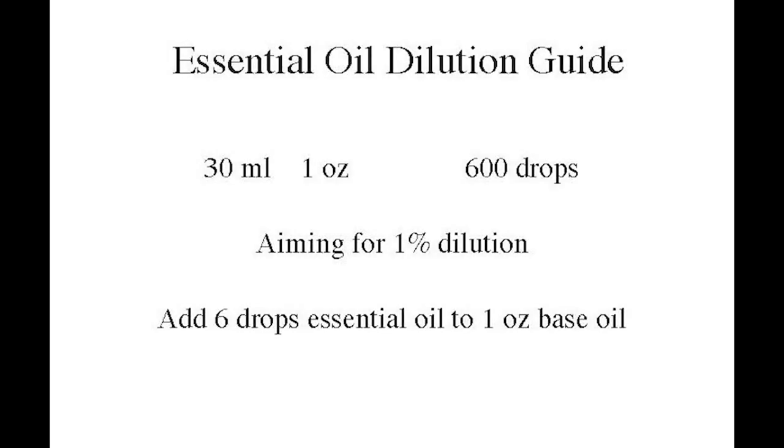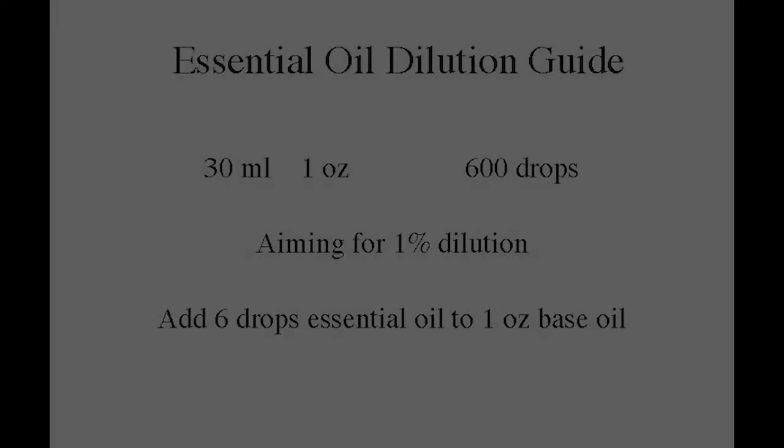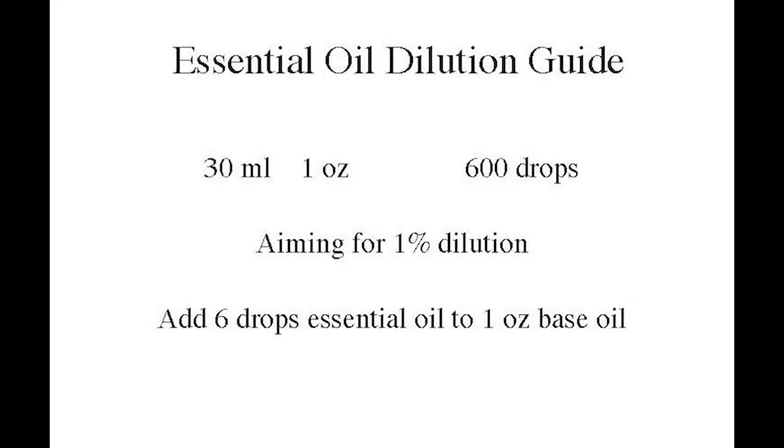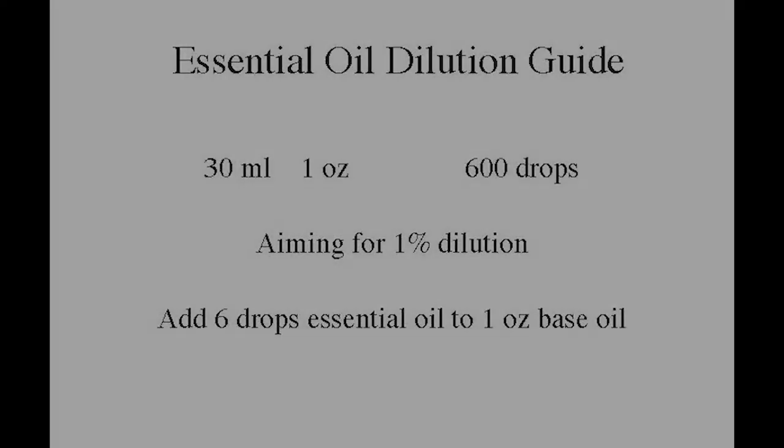You can use the rule-of-thumb drops instead. In 30 milliliters (about one fluid ounce) there will be roughly 600 drops — it could be anywhere from 400 to more, depending on drop size and oil viscosity, but 600 is a good starting point. So with one ounce, six drops is about one percent. That gives you a feel for how much to put into your product when working at home.